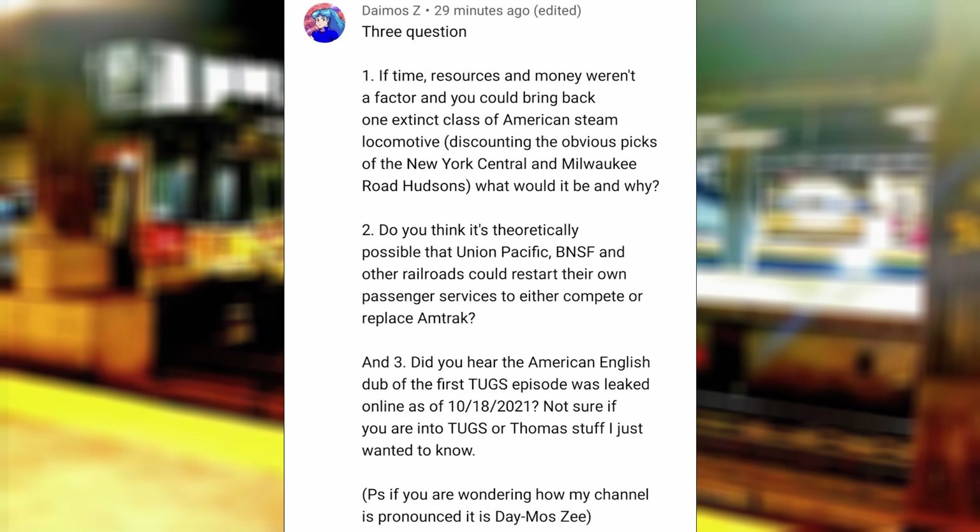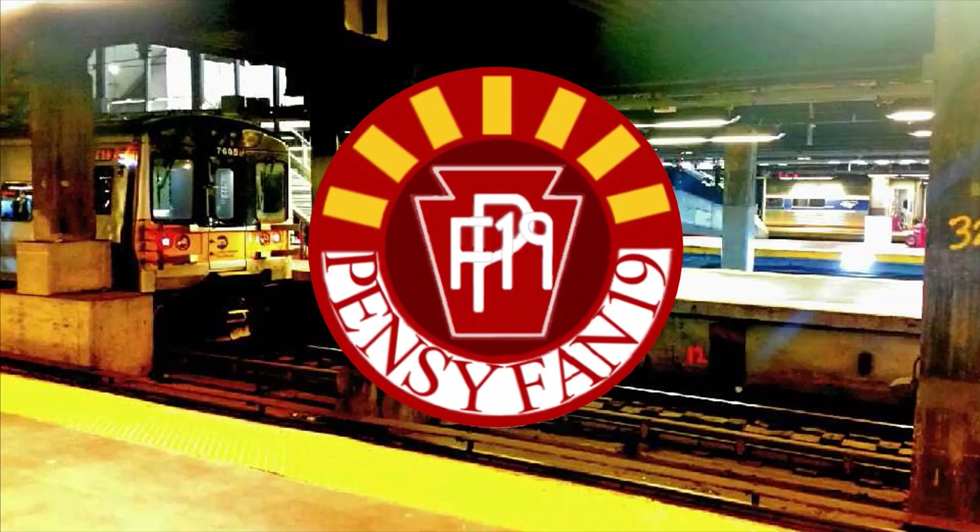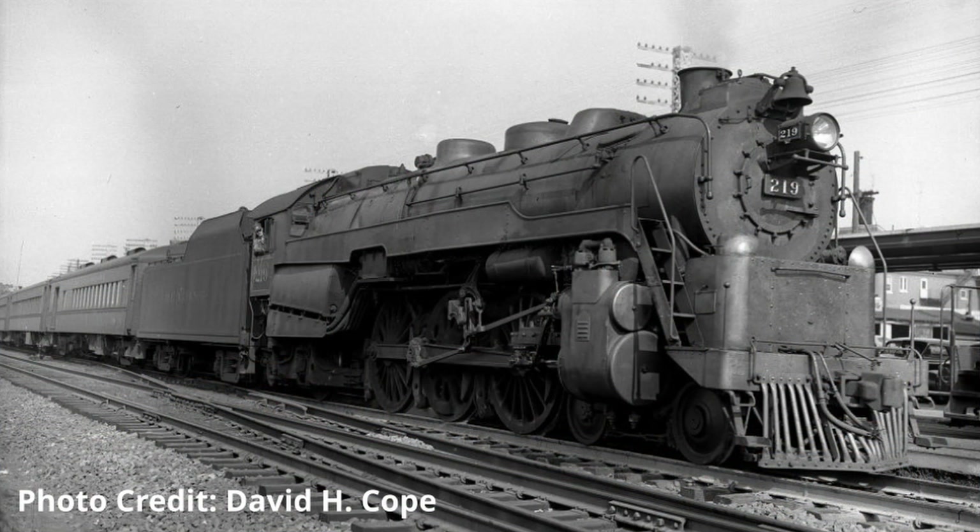If time, resources, and money were not a factor and you could bring back one extinct class of American steam locomotive, what would it be and why? Even though I have seen a wide variety of little-known American steam locomotives, I would answer the Reading Railroad Class G3 Pacific for this question, since they were the common engine for the Reading's non-electric commuter and intercity services, and I've seen them more often than the T1s in historical footage.